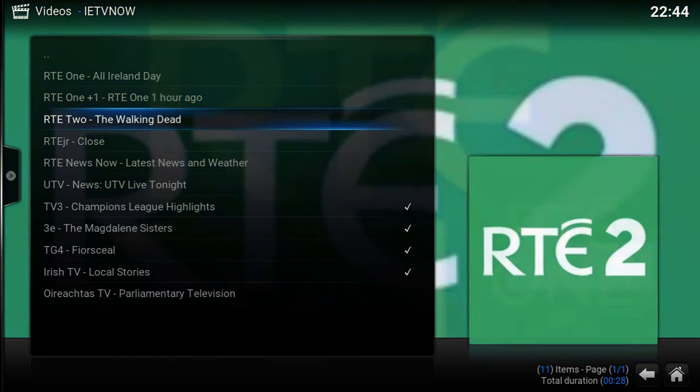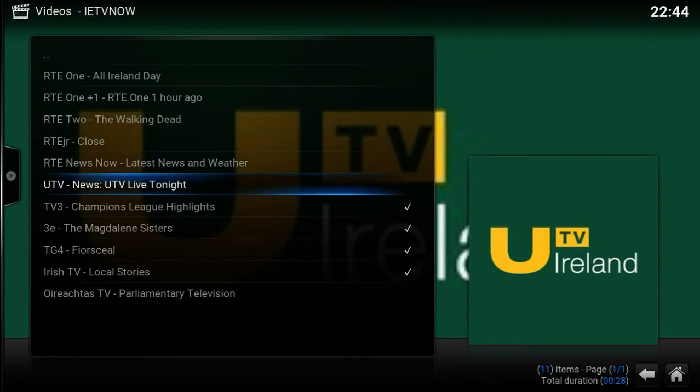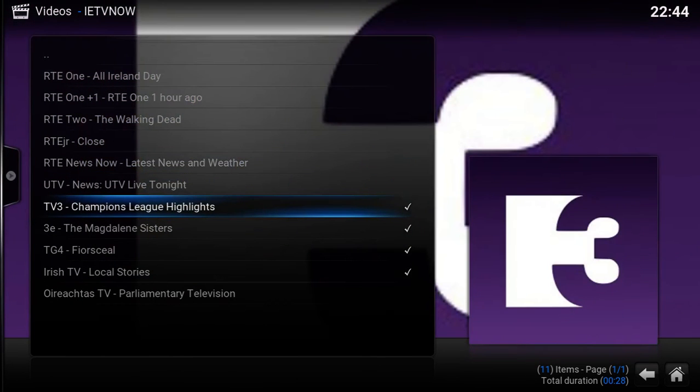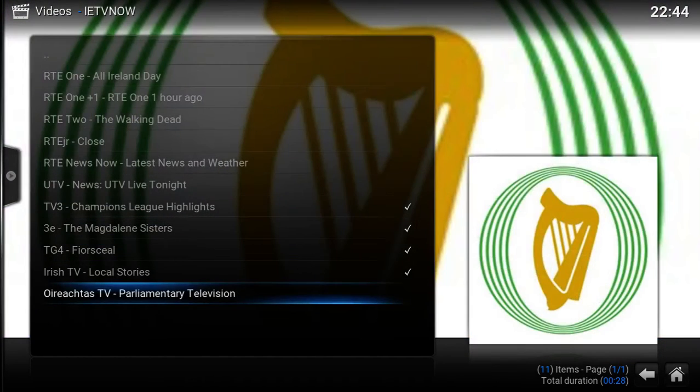RT1 Plus 1, RT2 — The Walking Dead's on. RT Junior's closed. RT News, UTV is also news now, Champions League on TV3, The Highlights, 3E, TG4, Irish TV, and Eruptus.